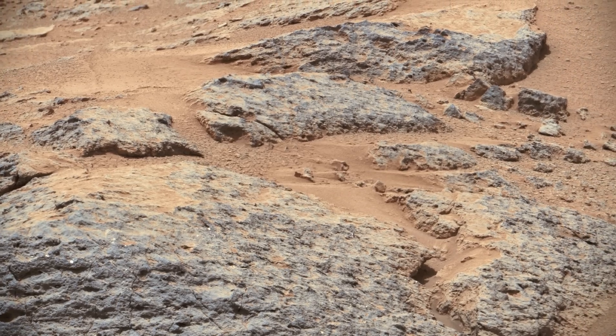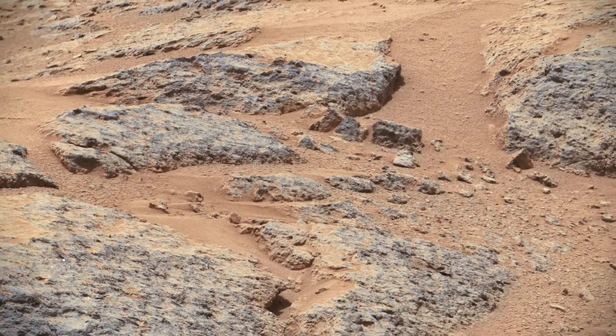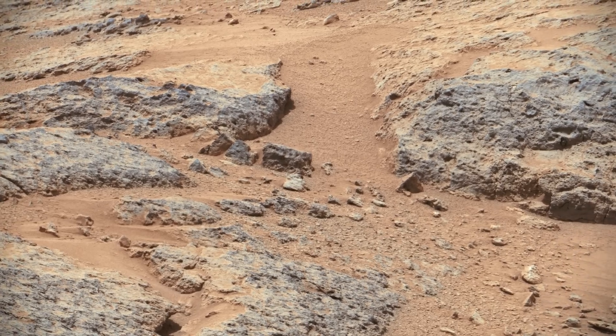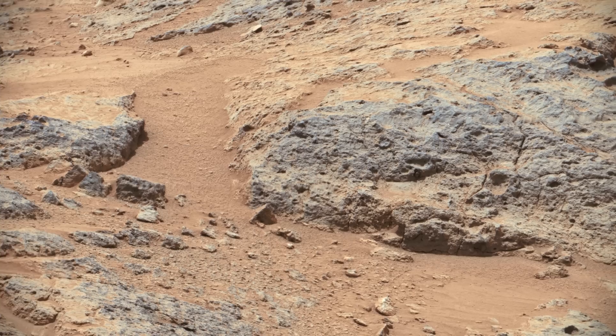This is a view of an outcrop called Point Lake. The outcrop is about 20 inches high and pockmarked with holes. Curiosity recorded this 20-component image for this mosaic on the mission's 302nd Martian day.